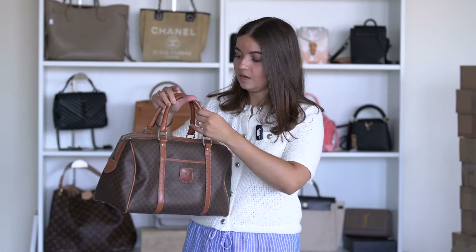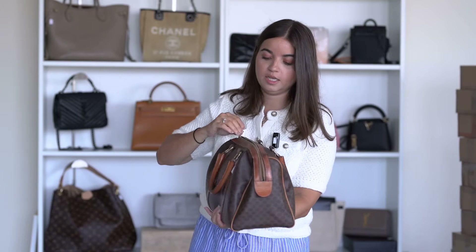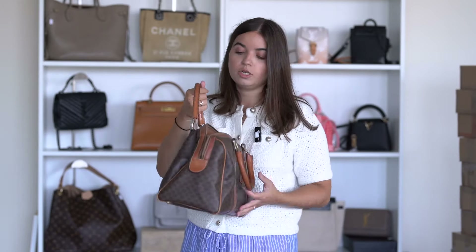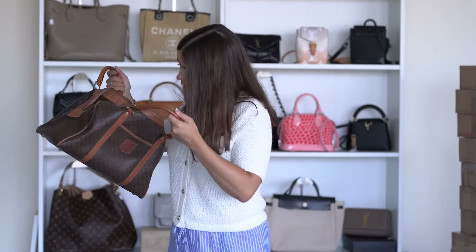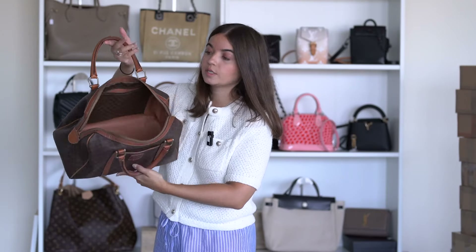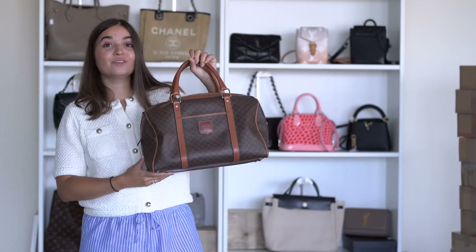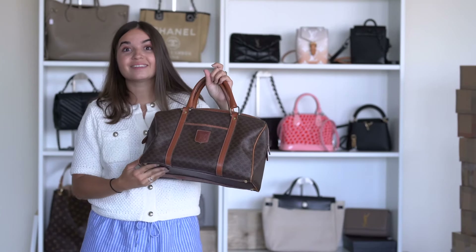The condition of the Celine bag is quite good. I'm going to open it and check the inside — it's actually very good, just some little stains inside. But overall this is a very good condition, and the price is 240 euros. This is a really great price.